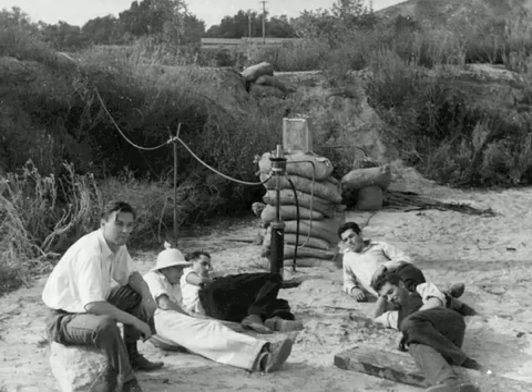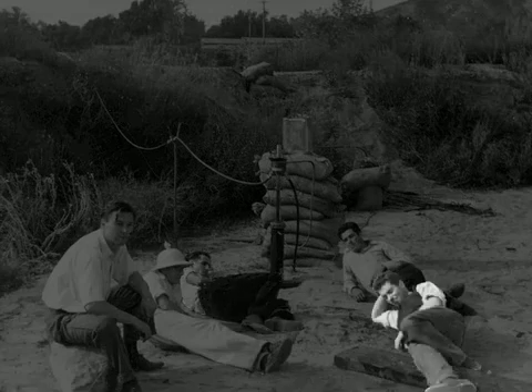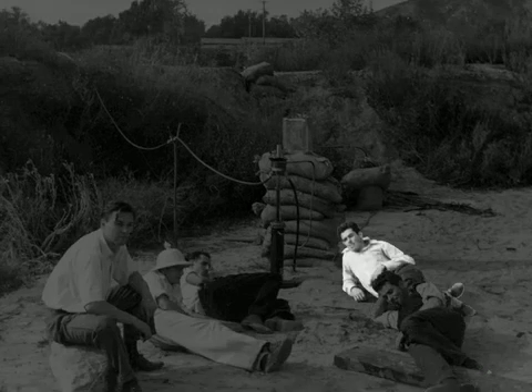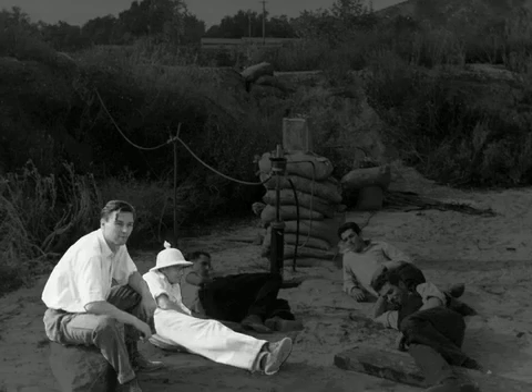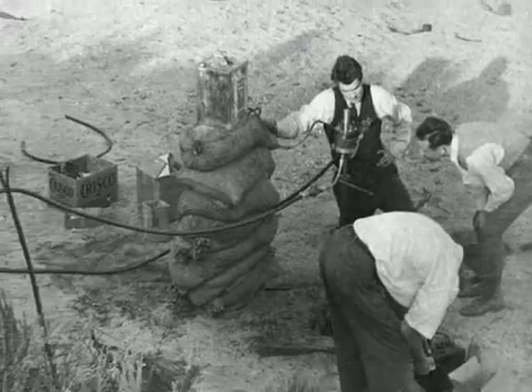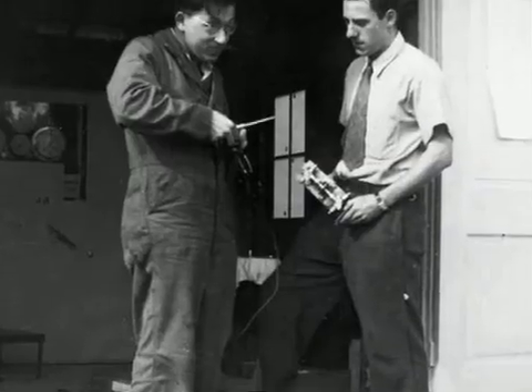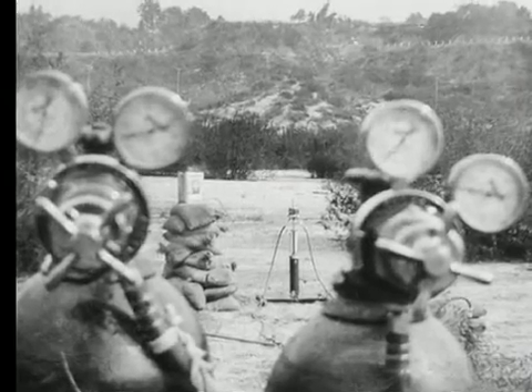They were an odd mix. Caltech student Frank Molina, who later became the first director of JPL, was interested in aerodynamics. Jack Parsons was a chemist. His buddy Ed Foreman was a talented machinist. Rudolf Schad and Caltech's Apollo Smith also helped. They had no money except their own pocket money, so they went around looking for secondhand stuff all over the area.